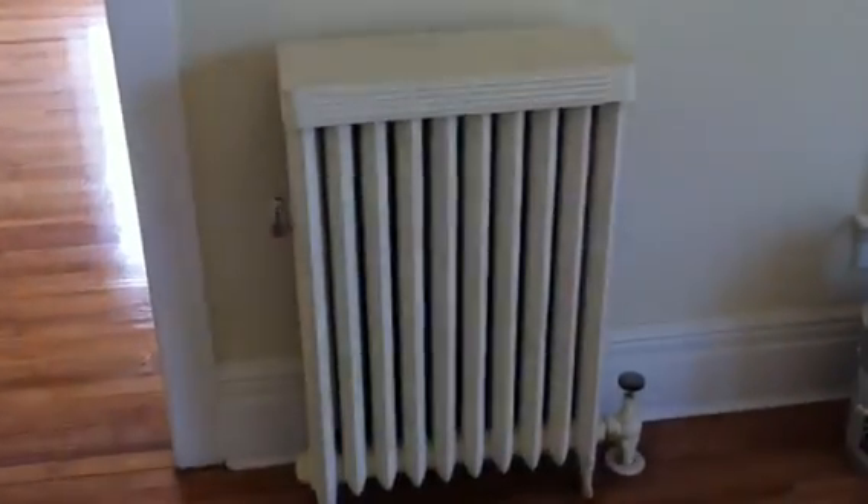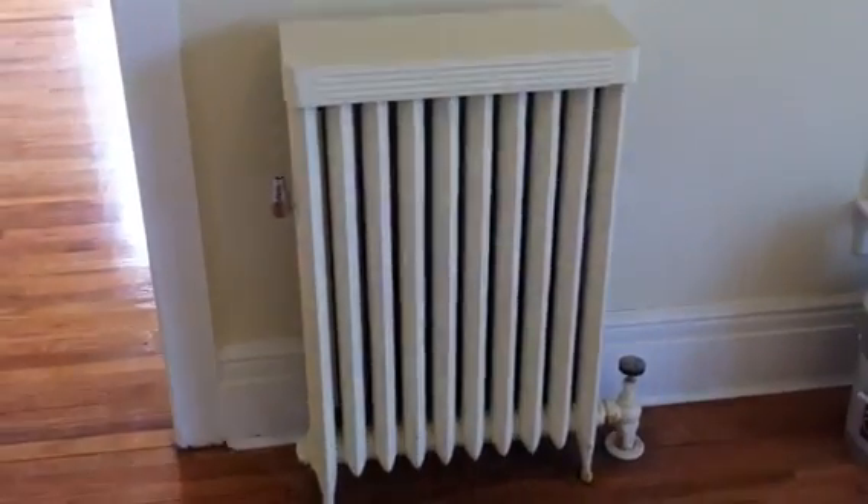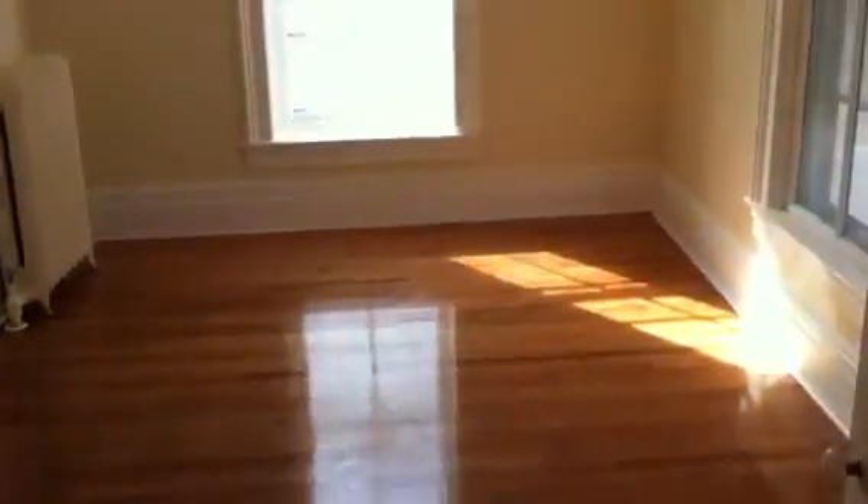The oak floor has just been refinished. Nice radiant heat — healthy, radiant heat. The landlord pays for the heat and hot water, so the electric bill is the only bill you get, and it's about 15 to 30 bucks a month.